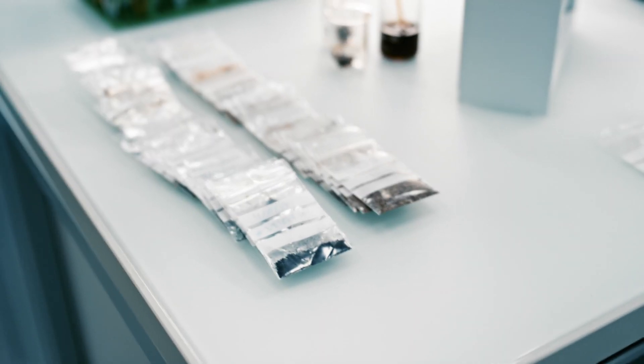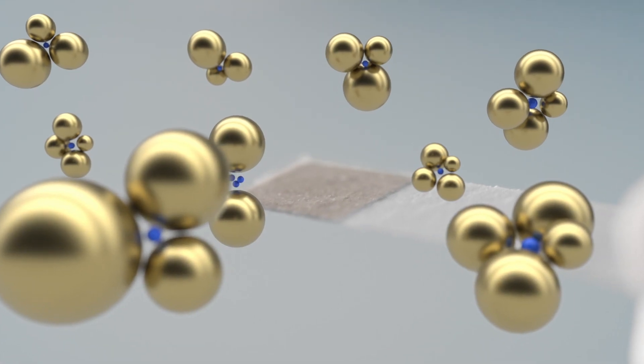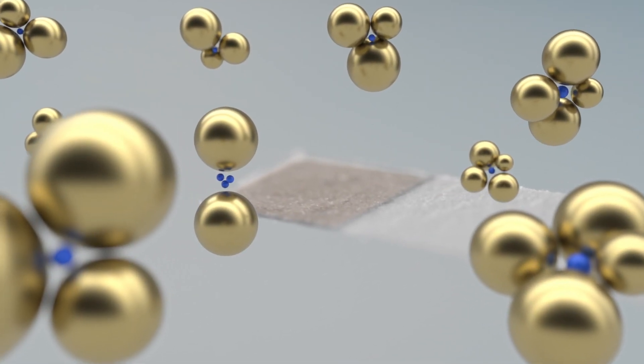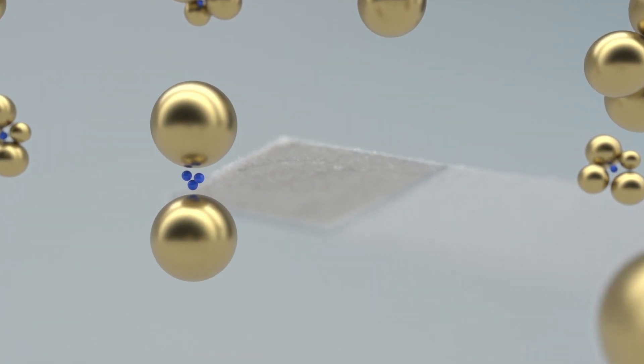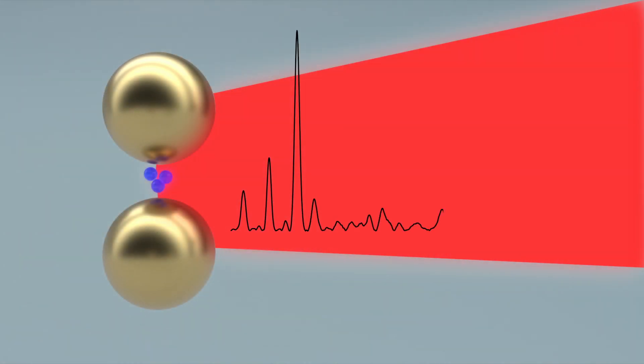Dirty or fluorescent samples? No problem at all. The ID kit reduces fluorescence while lowering the detection limit by millions of times. Nanoparticles printed onto the paper substrate enhance the Raman signal of target molecules absorbed onto the surface.